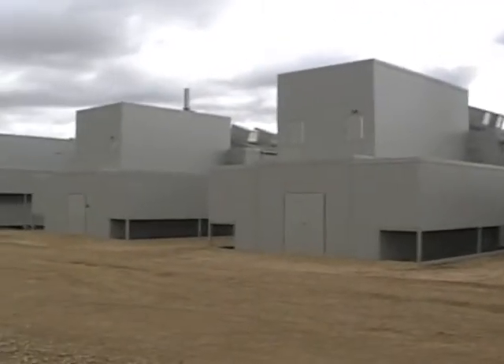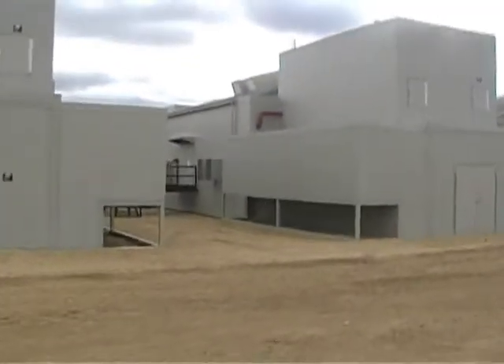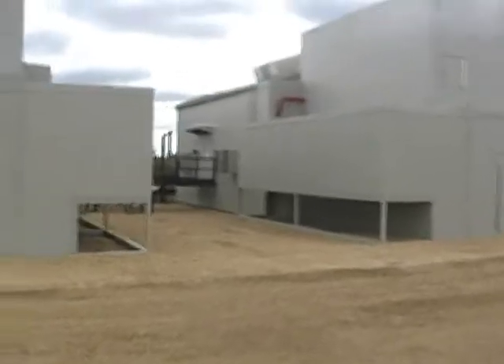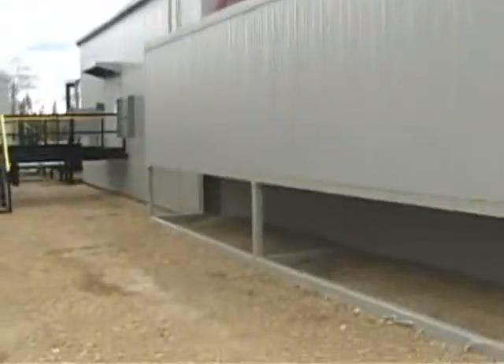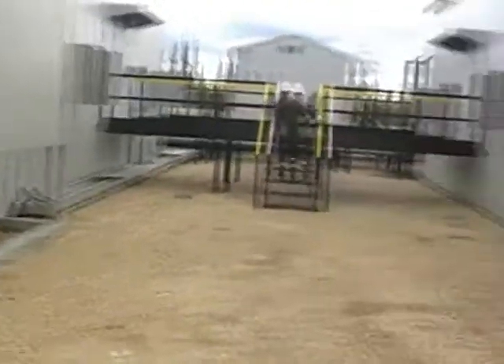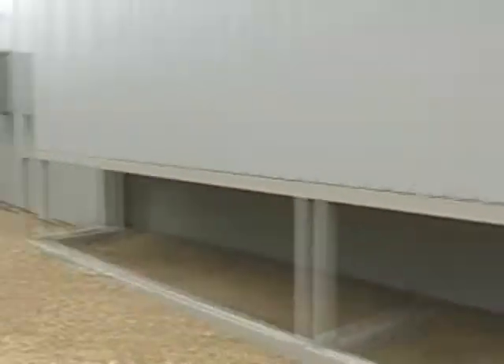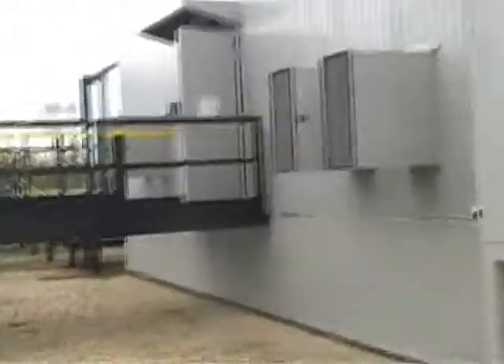We'll walk up to one of the compressors and go inside. Here we are standing between two compressors. Right here, these are the cooler enclosures. You can hear there's no real extra noise by the cooler. Here's an operator going in. There's a difference with the door open. Let's go up and see how loud this actually is.